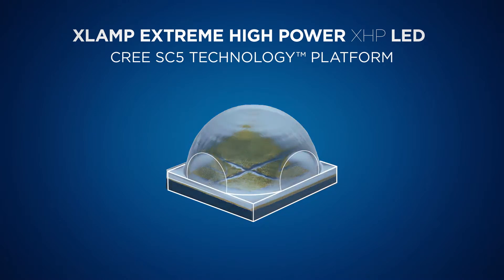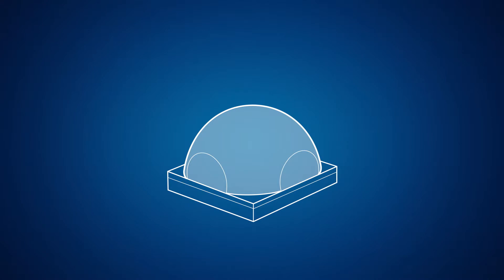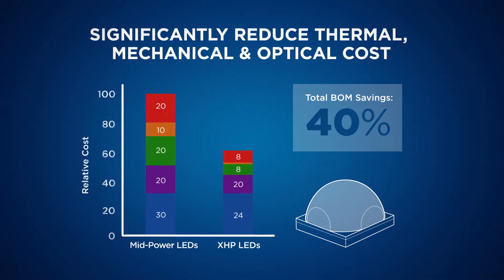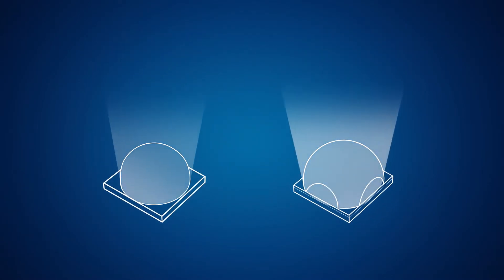Here's how the Cree XHP takes advantage of the SC5 technologies. 1. When designing a luminaire, it allows you to use less stuff, so you save money. 2. The XHP doubles the lumens of a single LED.